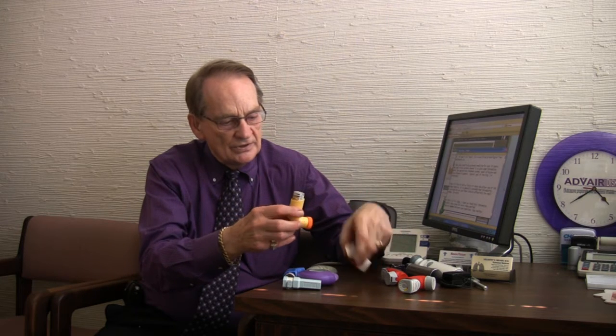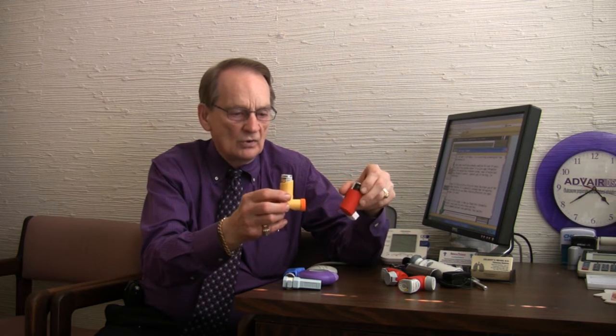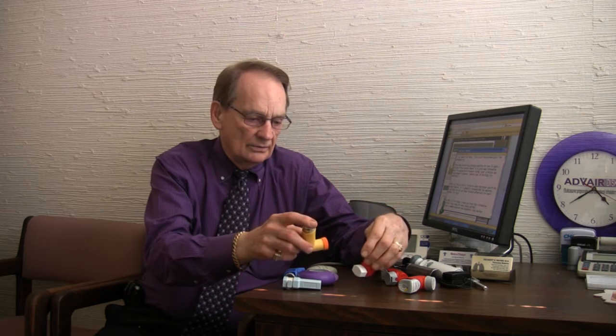This is the Albuterol inhaler, which is a very common relief inhaler for asthma — the first treatment. And then we have longer-acting inhalers now. We have the Advair inhaler and some of the newer competitors, and these are easier to get into the lungs because you can't miss it by shooting it.